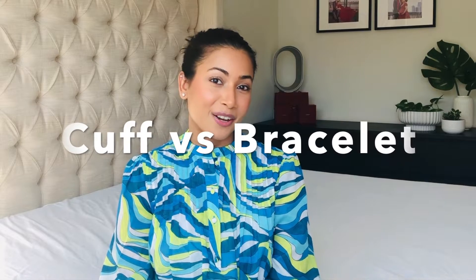Hey guys, in today's video I'm going to be comparing the Cartier Love Bracelet with the Love Cuff. On YouTube there are a million videos on the Love Bracelet and very few videos about the Love Cuff, and almost no videos comparing the Love Cuff with the Love Bracelet. Since I happen to have both pieces and have used them for quite some time, I figured I would do a video on this topic.